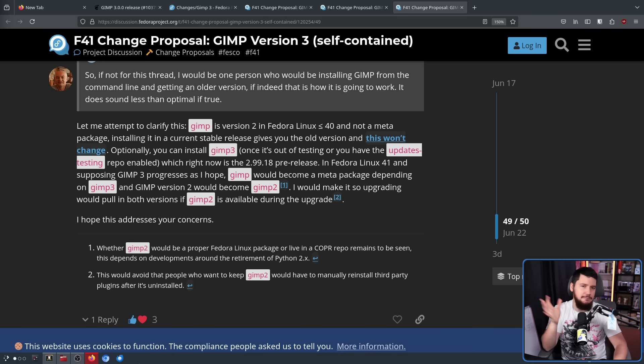Yes, it's a bit of bloat, but this would make it a relatively clean migration so you don't end up having any regression in functionality until you choose to have that regression. But as I've said, this all relies on GIMP 3 actually shipping. Maybe it happens, but I just don't think it is going to be ready in time for Fedora 41.